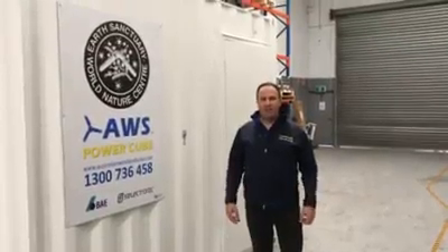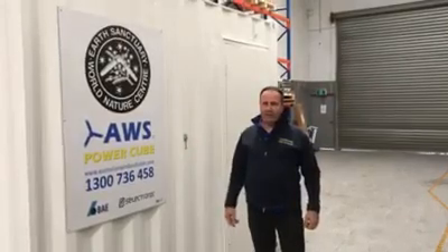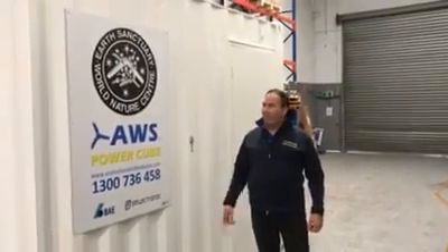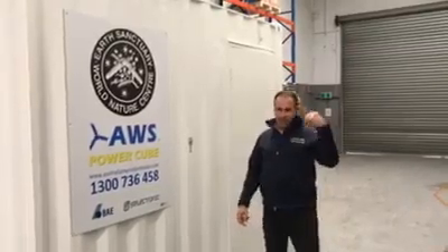Hi, my name's Adam from Australian Wind and Solar, and we'd like to present to you the AWS Power Cube. We're running this project in conjunction with Earth Sanctuary, with the support of our partners BAE and Selectronic. So come in and have a look.